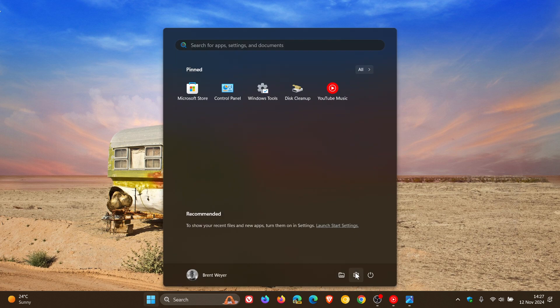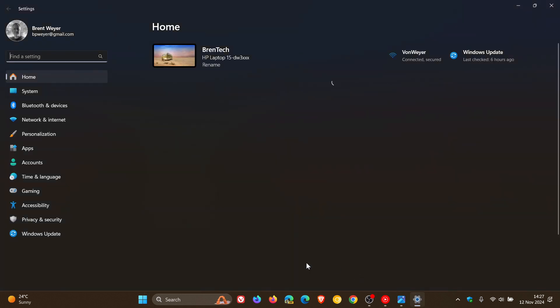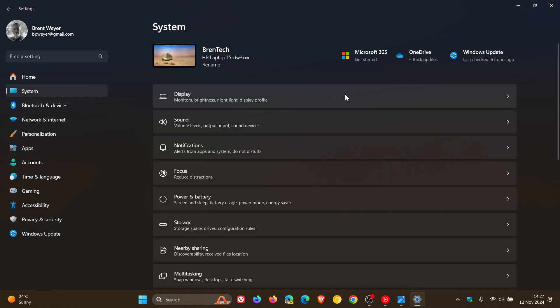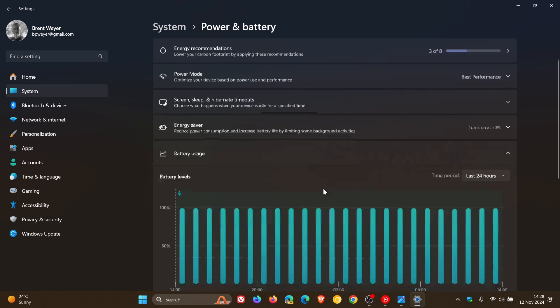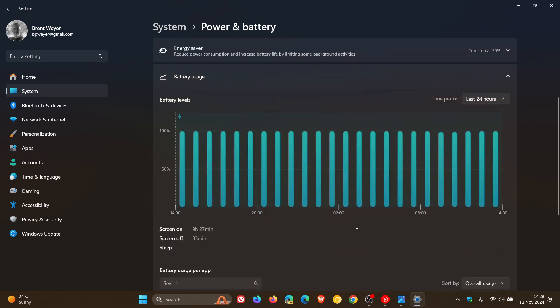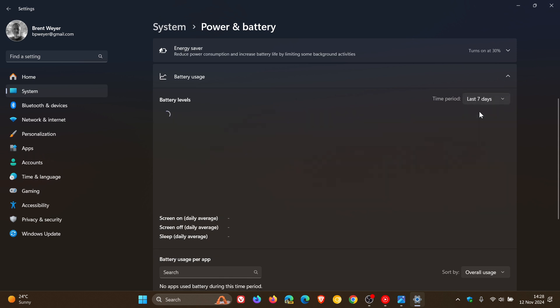Currently in Windows 11, if we head over to our settings, head to System and click on Power and Battery, and we head down to Battery Usage. As you may well know, we get our battery levels indicator, which can give us some important information regarding our battery levels over the last 24 hours or over the last seven days.